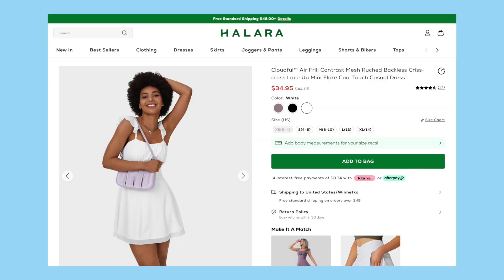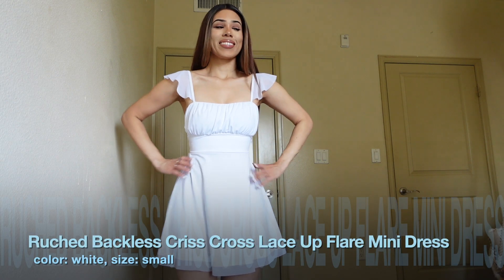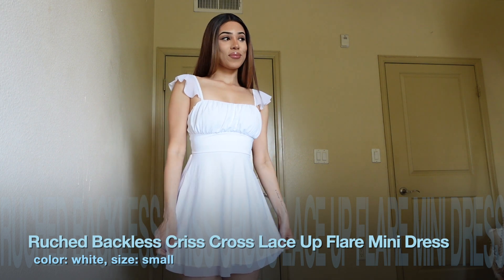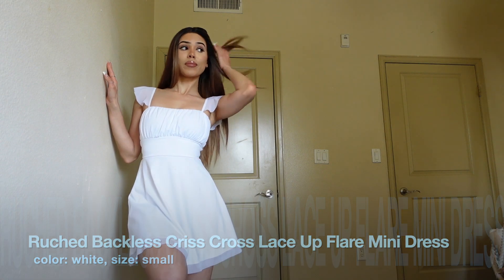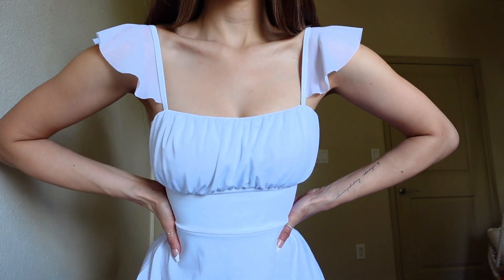The next dress I got was the Cloudful Air Frill Contrast Mesh Backless Crisscross Lace Mini Flare Cool Touch Casual Dress. I got that in the color white and in size small. This dress gives me spring vibes — I am obsessed with it. It's very girly; my favorite part is the little lace frills on the side. I love how the dress is very scrunched up. If you want to wear it without the padding you can remove it.